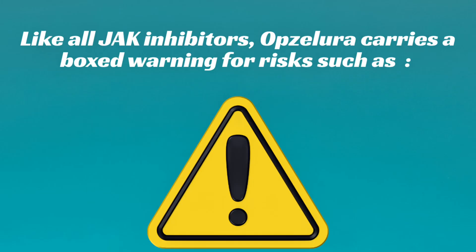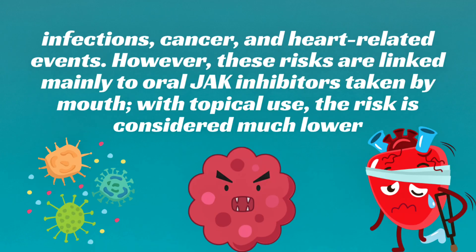Like all JAK inhibitors, Opzalura carries a boxed warning for risks such as infections, cancer, and heart-related events. However, these risks are linked mainly to oral JAK inhibitors taken by mouth. With topical use, the risk is considered much lower.